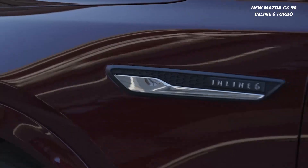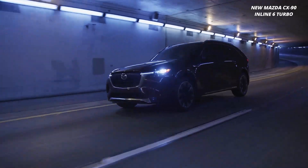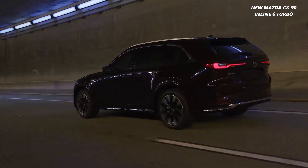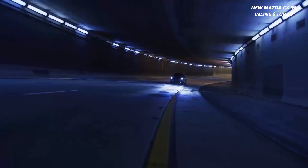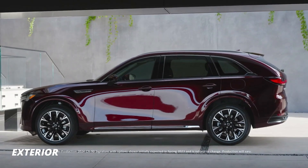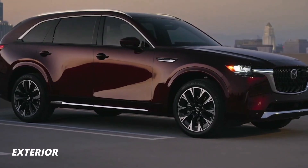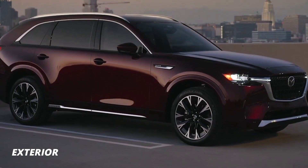Ladies and gentlemen, get ready to be blown away because the moment we've all been waiting for has arrived — the release of the jaw-dropping 2024 Mazda CX-90 Inline-6 Turbo. Feast your eyes on this beauty. The 2024 Mazda CX-90 Inline-6 Turbo is the epitome of luxury and performance.